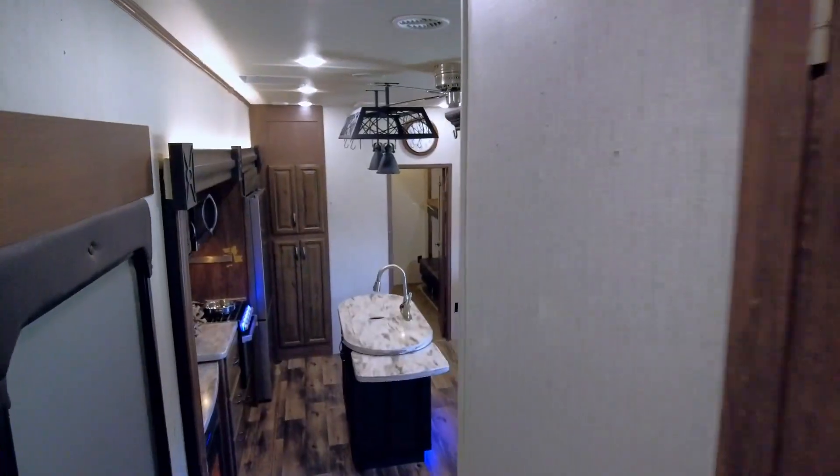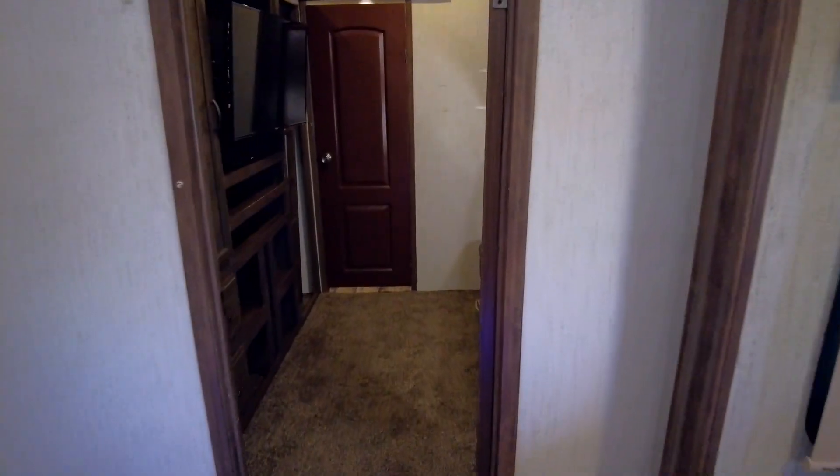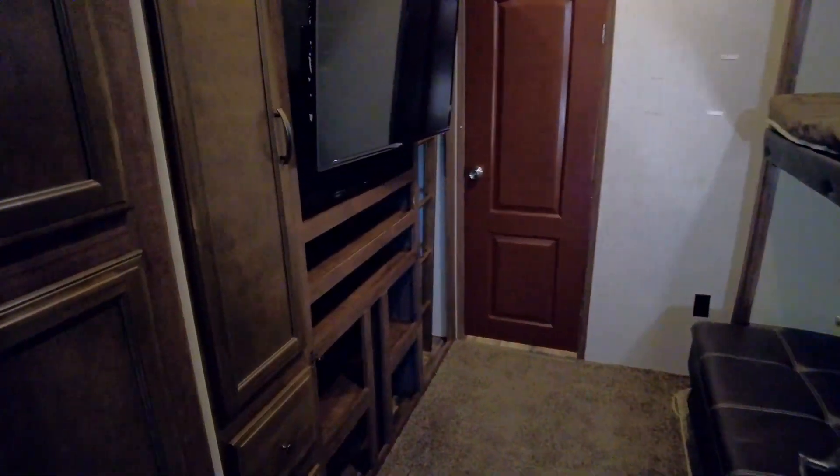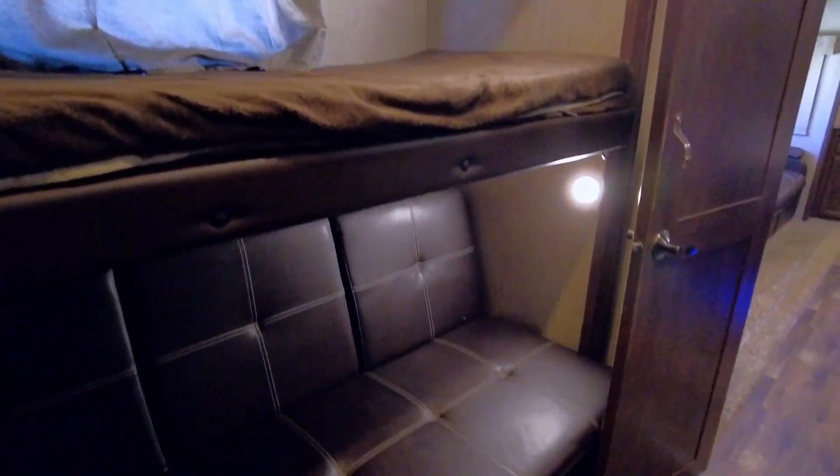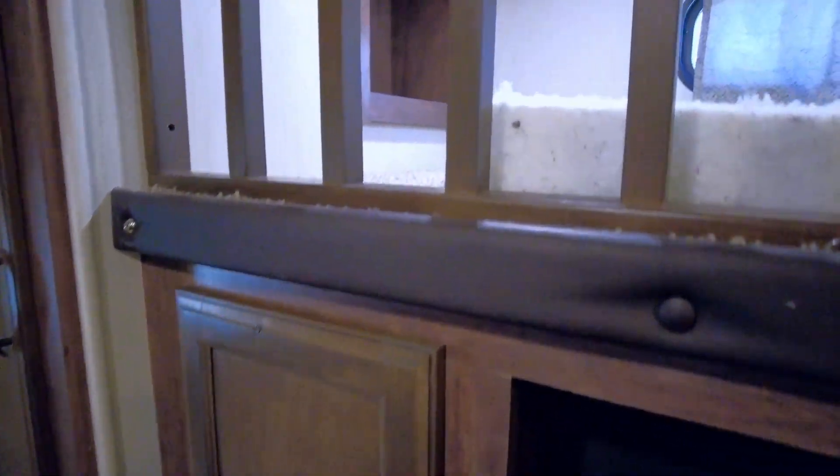Back into the main living area and towards the back of this model, the bunkhouse has a built-in TV surrounded by shelving and cabinets to keep everything organized. Across, you have a sleeper bunk with a convertible sofa below. There's also an L-shaped loft area above with enough sleeping space for two more.